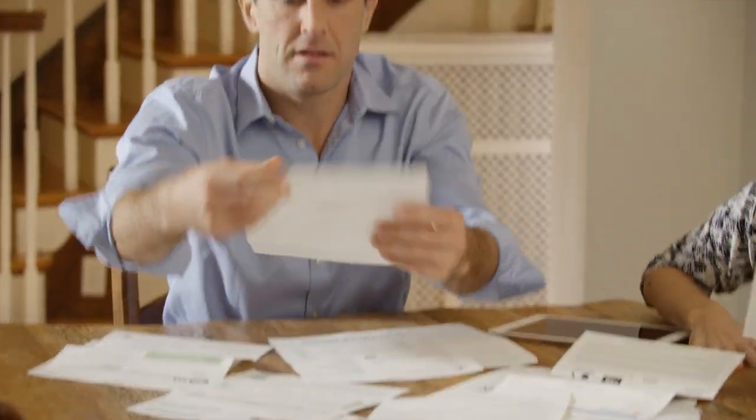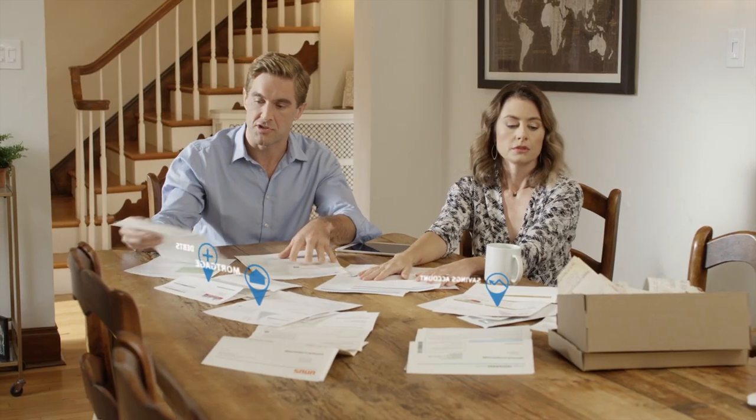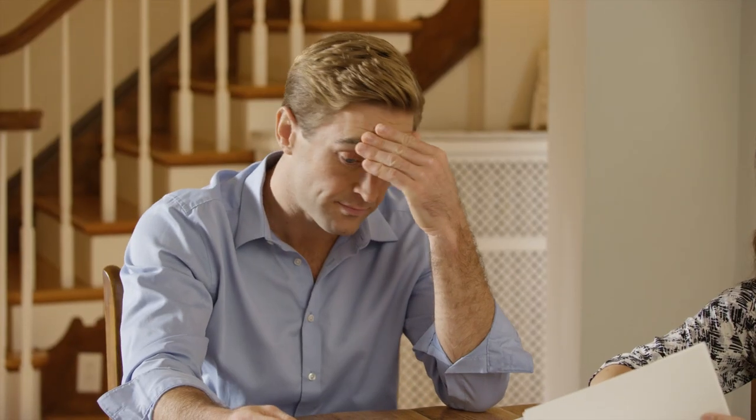Organizing and understanding your financial situation can be overwhelming. You have a savings account with this institution, a checking account at that bank, retirement accounts here, car loans, a mortgage, and a million other documents stuffed in that shoebox.